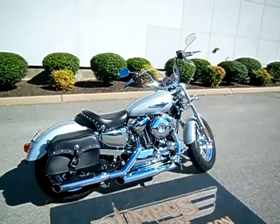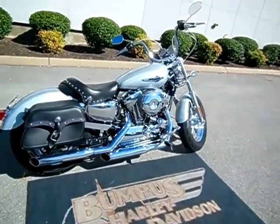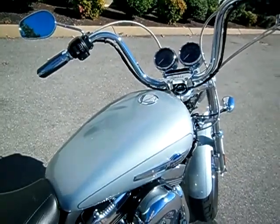Hey everyone, this is Greg, your internet sales guy down at the Murfreesboro location of Bumpus' Fine Family of Dealerships. What we have here is a 2011 Sportster 1200 Custom.